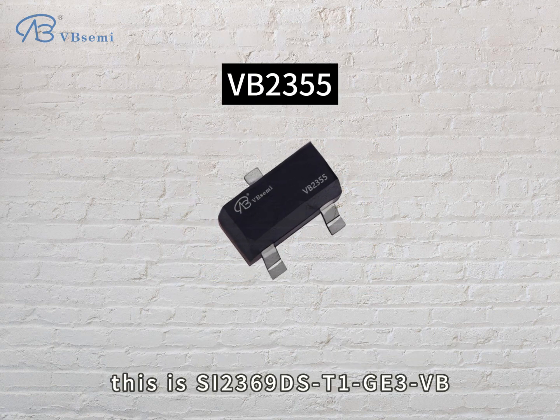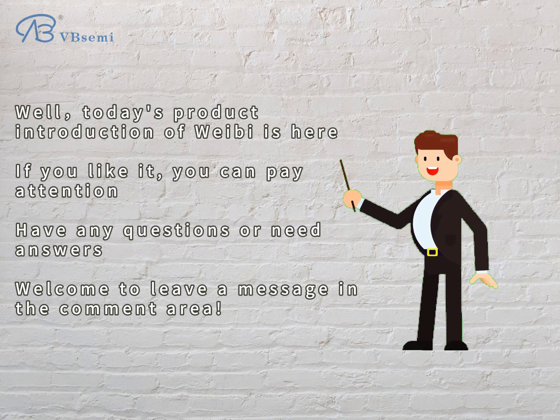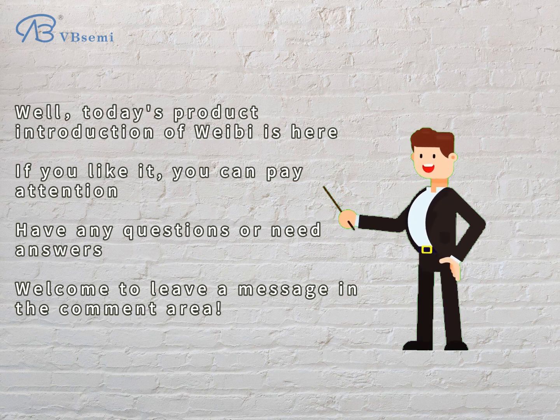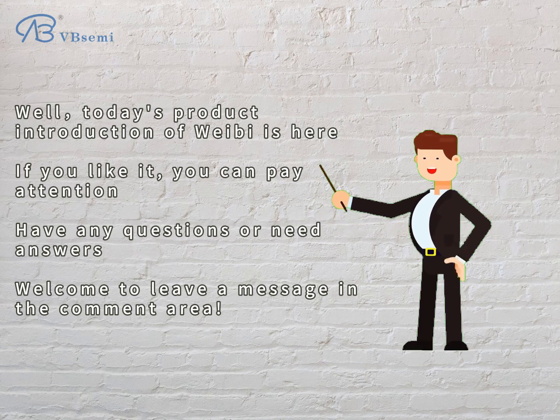This is the SI2369DST1GE3BB. Today's product introduction ends here. If you like it, please follow us. If you have any questions or need answers, welcome to leave a message in the comment area.